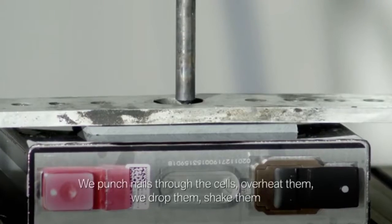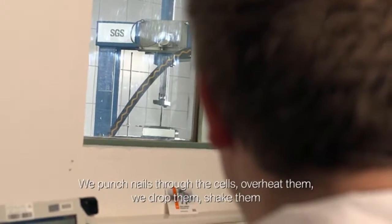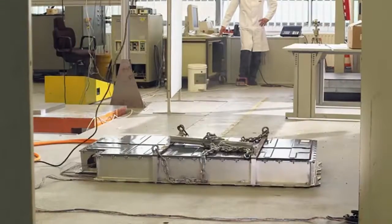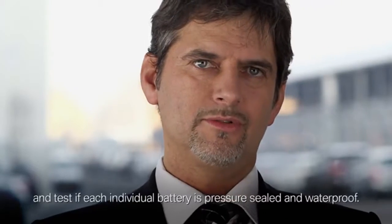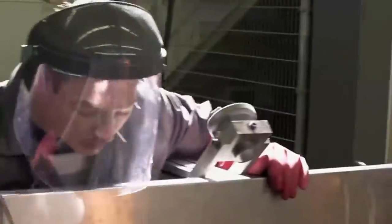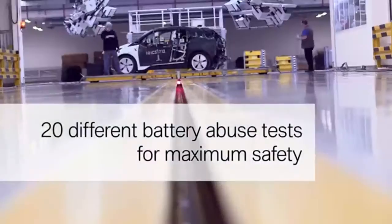We push the needles through the cells. We overheat the cells. We throw them down. We push them down. Every carrier will be tested on pressure and temperature. Whether they are required to withstand desert sands or flooding, this module will survive almost anything.